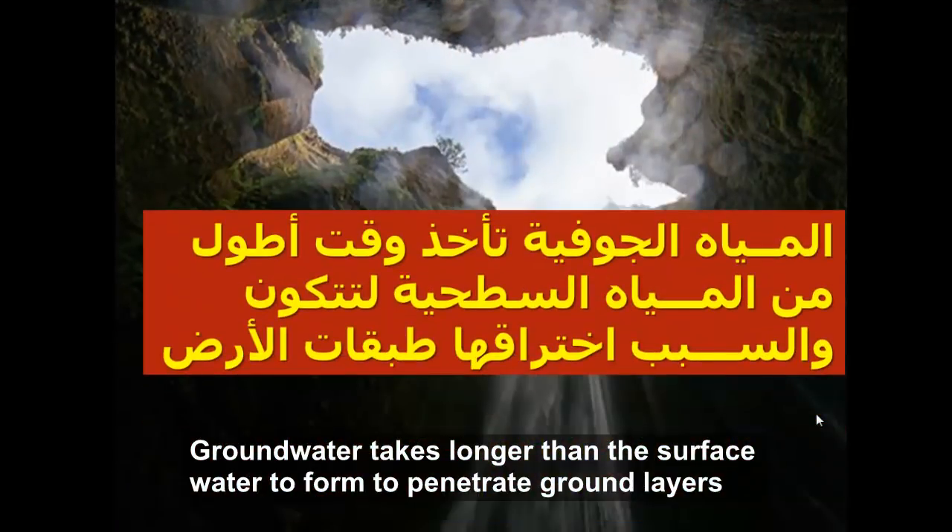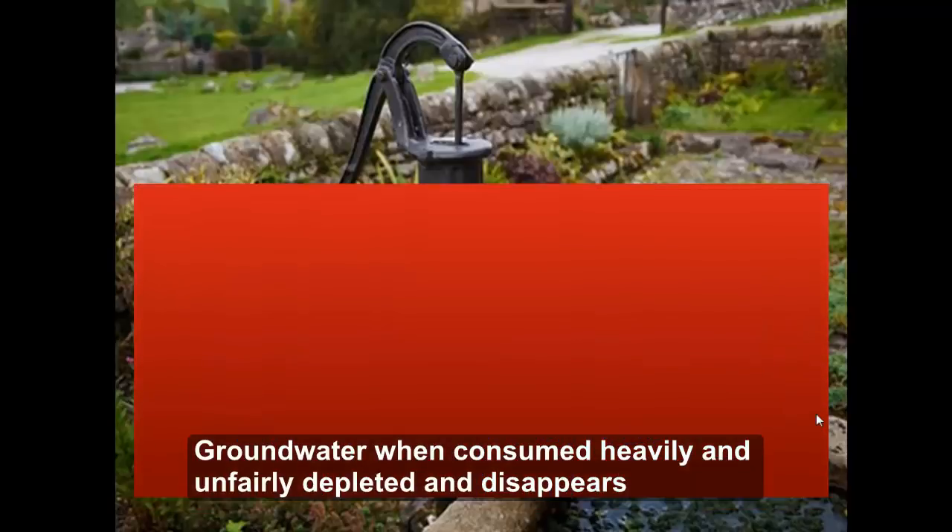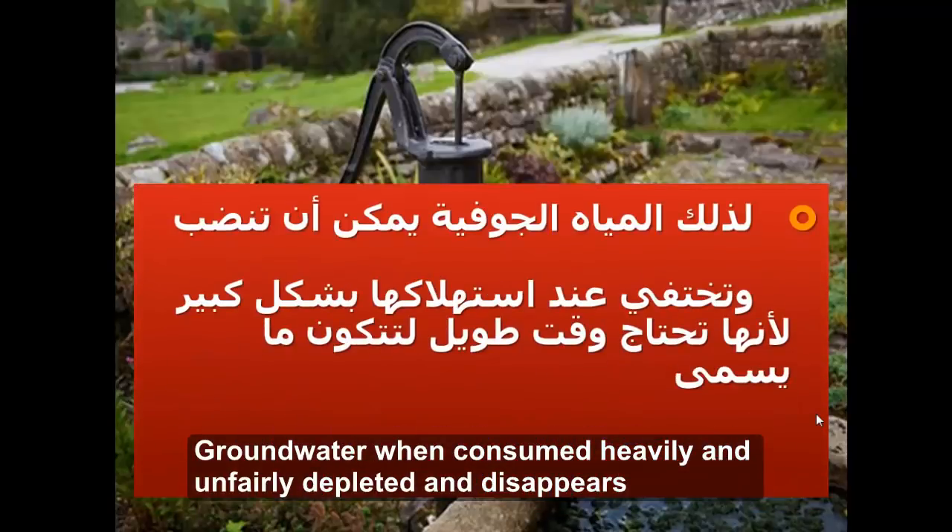المياه الجوفية تأخذ وقتا أطول من المياه السطحية لتتكون، والسبب اختراقها لطبقات الأرض. لذلك يمكن أن تنضب وتختفي عند استهلاكها بشكل كبير لأنها تحتاج وقتا طويلا لتتكون، وهو ما يسمى بالسحب الجائر.